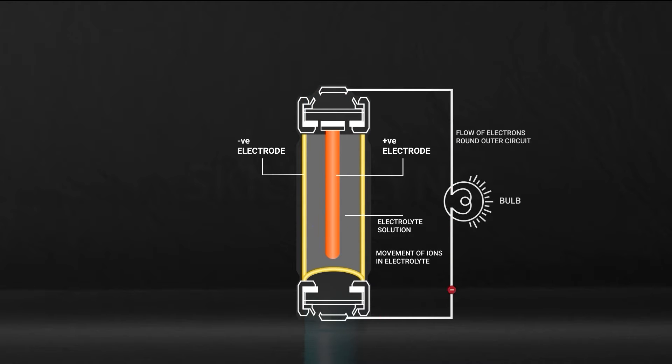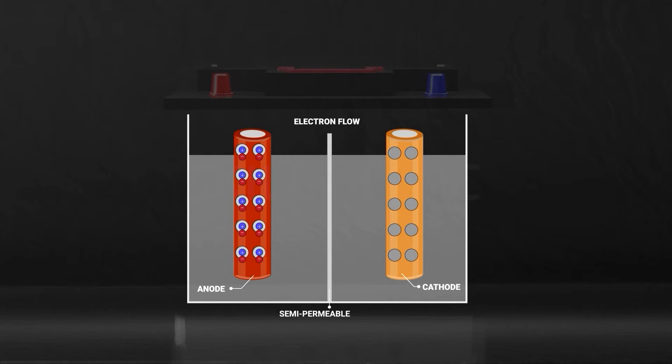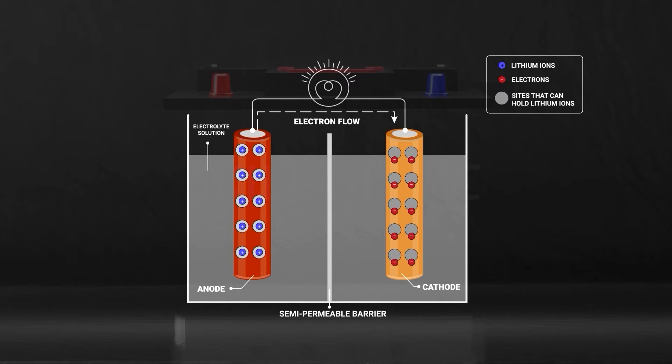Batteries provide electrical energy through electrochemical reactions that take place within them. In every battery are two metal rods — an anode and a cathode — called electrodes. They are immersed in a chemical medium called an electrolyte that provides a conductive path for the movement of ions to and from the electrodes. When a circuit with a battery is complete, chemical reactions take place and prompt the flow of electrons through the circuit.